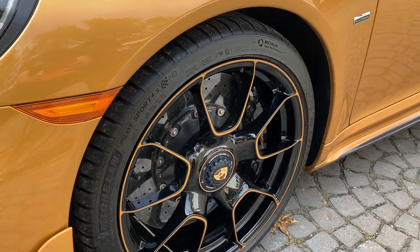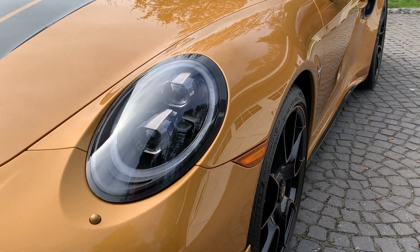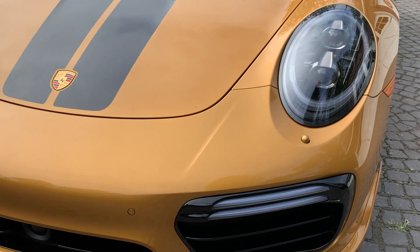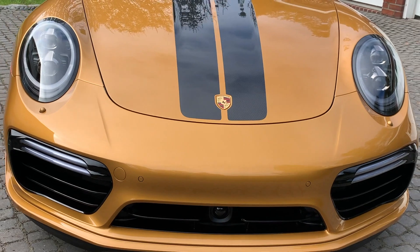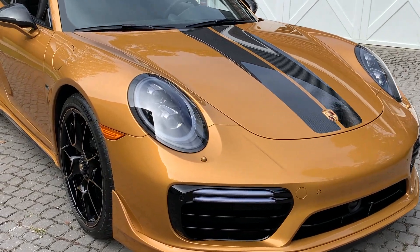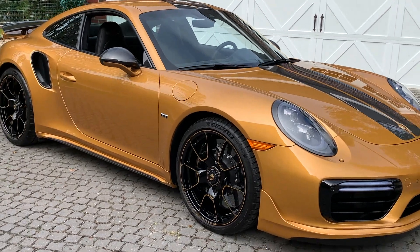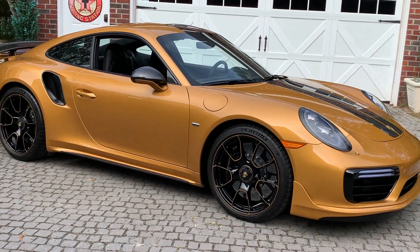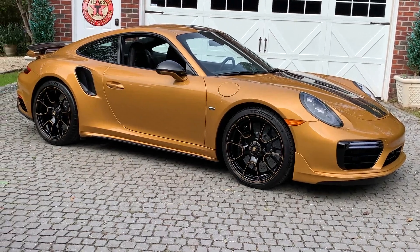This also has the front axle lift system, which is nice — you can lift it up when you get into driveways and steep elevations. The base price for these cars was $257,000; this one optioned out to $270,000 and change — you'll see a picture of the window sticker. It also has a car cover, battery tender, books and manuals, and everything that came with it. That concludes the exterior walk around — let's do the interior next.